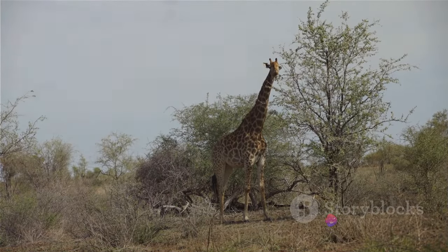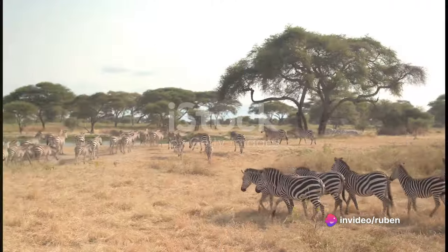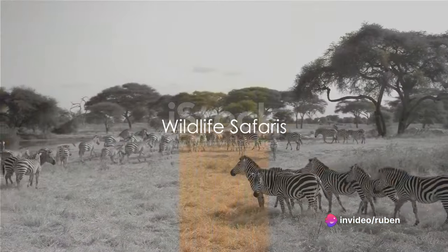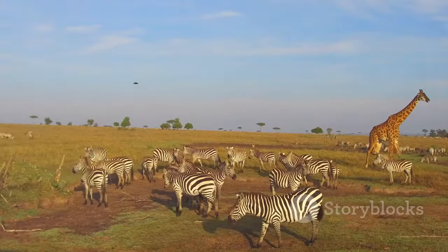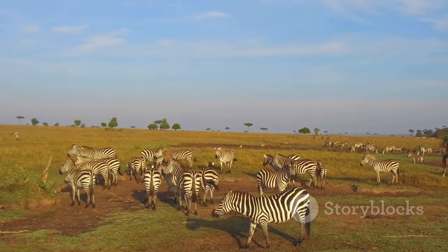The park's flora is equally impressive, with over 2,000 different plant species adorning its landscapes. So buckle up as we delve deep into the heart of South Africa, exploring the wonders of Kruger National Park. First on our list is the quintessential African experience — the Wildlife Safari. Kruger National Park offers a variety of safaris, each with its own distinct charm.